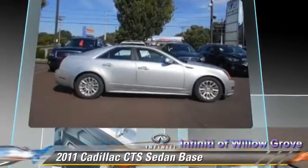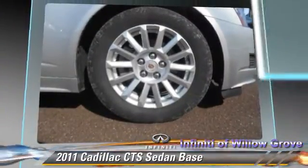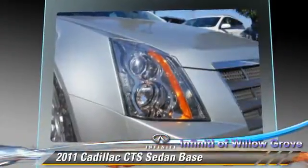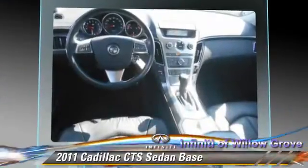Safety features include traction control, stability control, and four-wheel ABS. Comfort and convenience features include heated power mirrors, satellite radio, and navigation system.